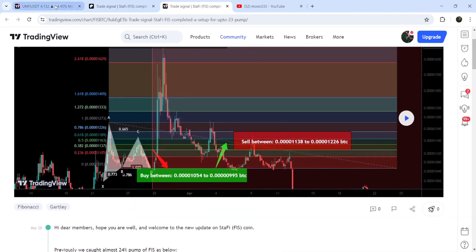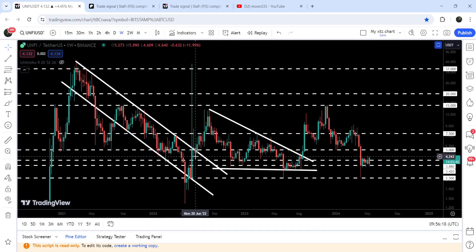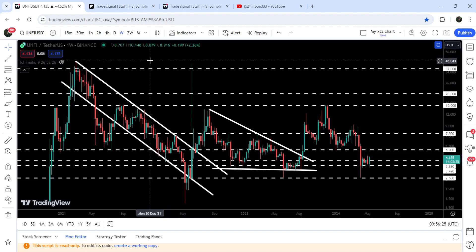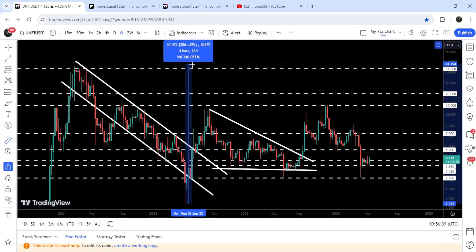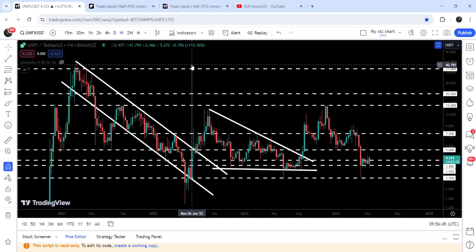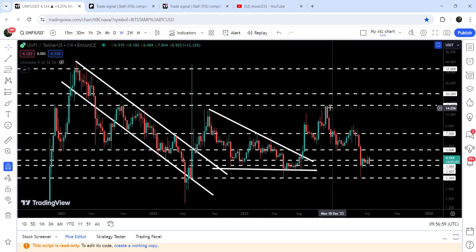Now let me take you to the live chart of Unify Protocol on the weekly time frame. Here you can see that previously it was moving inside this long-term down channel. I've been telling you that once Unify Protocol breaks out this down channel the target to the upside will be approximately between $45 to $50. You can see that the price pumped up to $41.79. From the low to this high it recovered more than 3,061%.